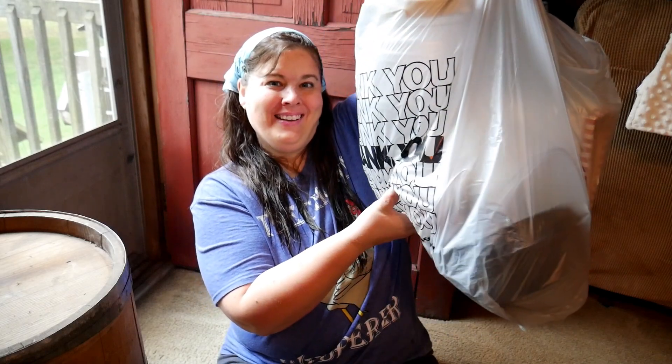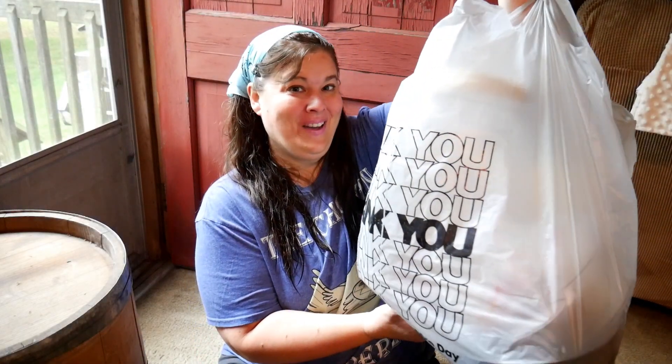Hi everybody and welcome to another Thrifty Thursday — look at the bag I got! This was a spectacular Thrifty Thursday and I can't wait to share what I got. The bag is much bigger than it should be, so I really didn't get that much stuff, but I got some really unique things.